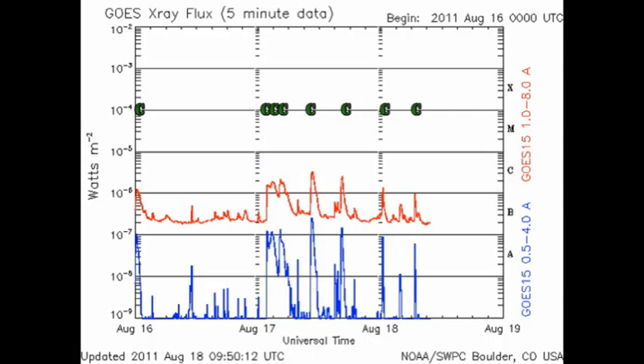From the ghost plot, we see that since yesterday we've had four C flares. The X-ray background, however, has been steadily dropping to below the B2 level.